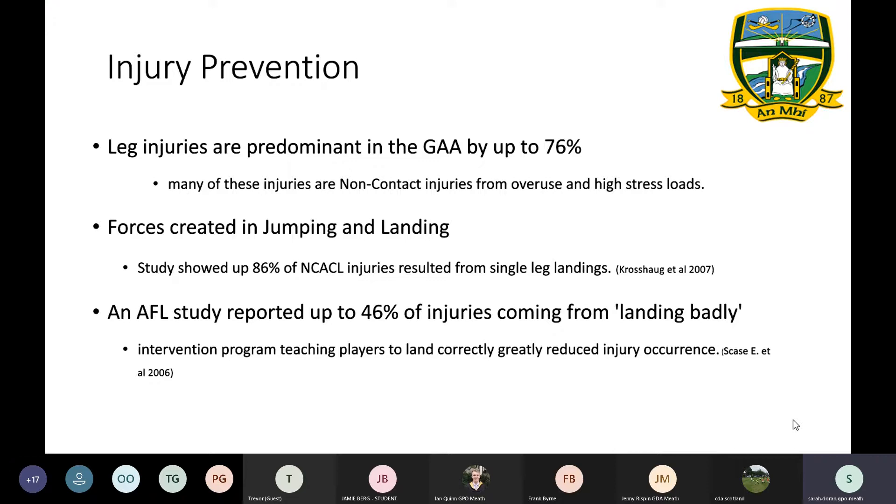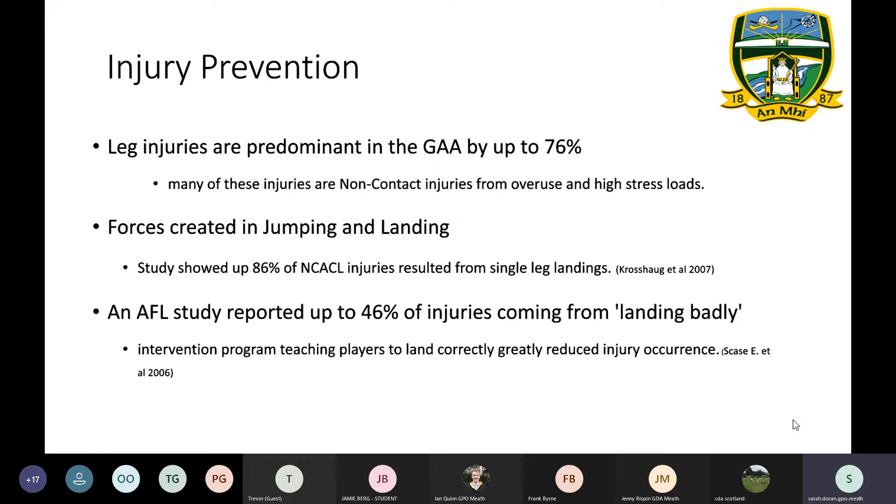The cruciate is a very prevalent and severe injury within the GA. Even looking at AFL stats, and how similar their aerial contests are to GA, it's scary how prevalent these injuries are. There are a number of injuries that can come from jumping and landing incorrectly, but the cruciate is one of the most feared in the GA at the minute.